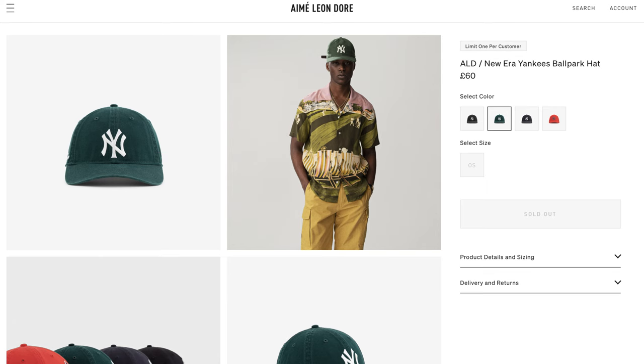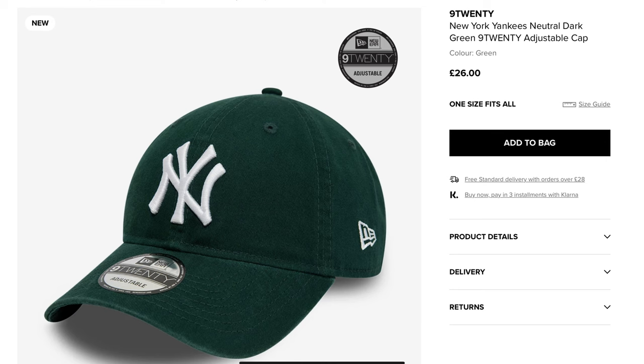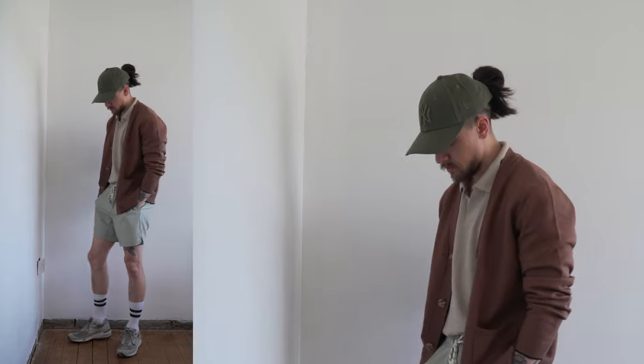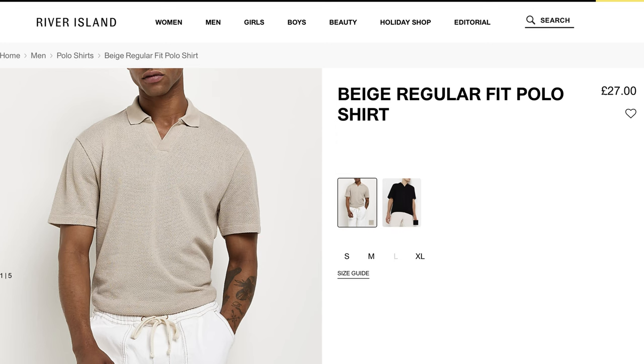The cap is probably one of the most standout pieces, even though it's one of the most common. Obviously the one in the ALD fit is an ALD collaboration, but you can pick up these New York caps for a lot cheaper — they're just regular New Era caps available in many places, even Amazon. The one I went for is a more earthy green and is also colour blocked, so the 'New York' lettering isn't contrasted like in the ALD fit.